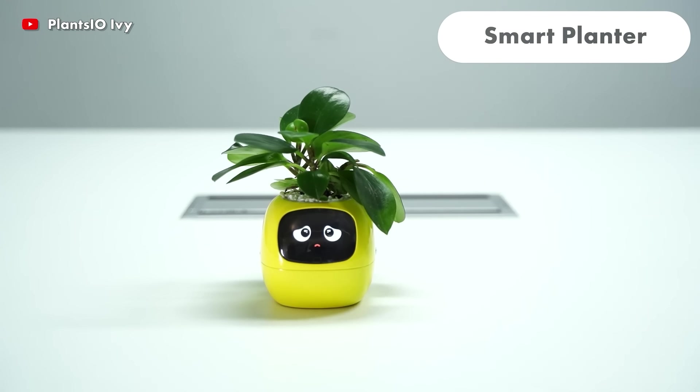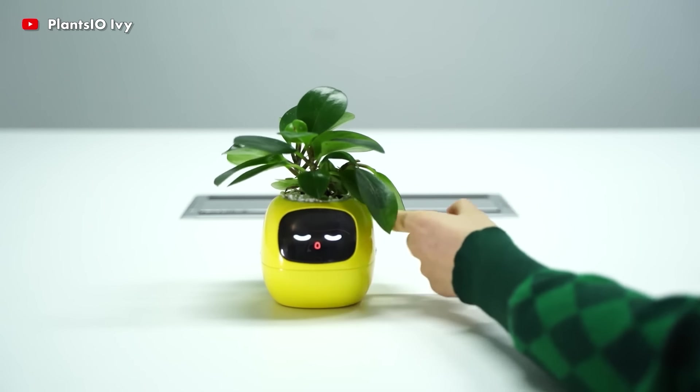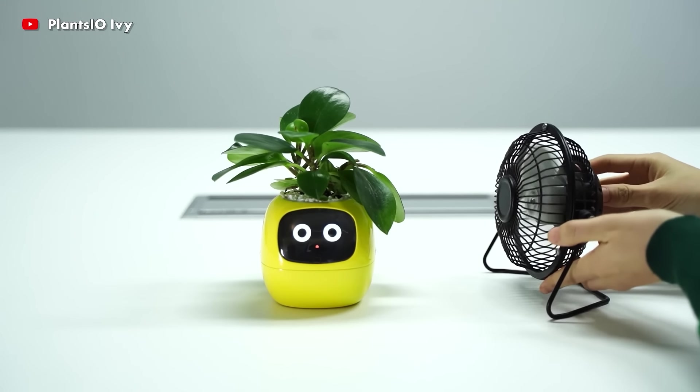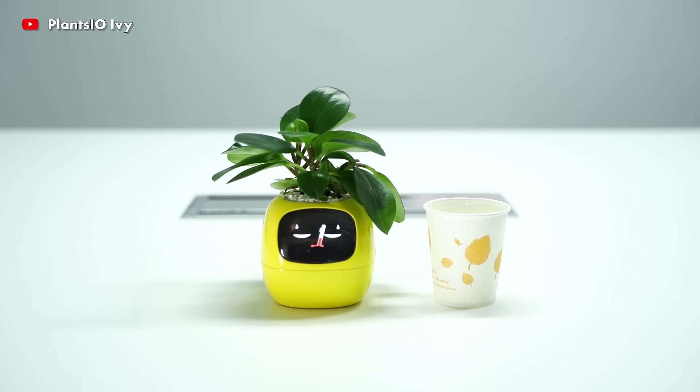Ivey transforms your plants into cute and engaging pets. Along with gesture interaction elements, it includes over 70 distinct animations to portray various moods. Another quality that distinguishes Ivey is its ability to tailor plant care to the surrounding environment.